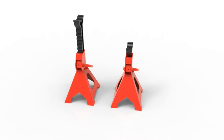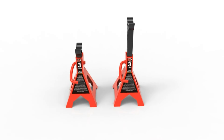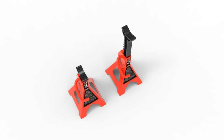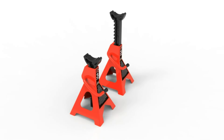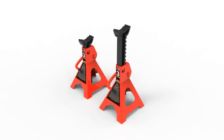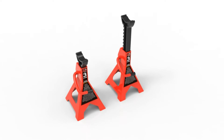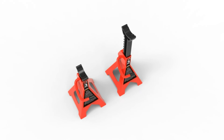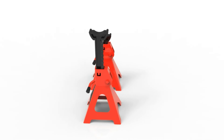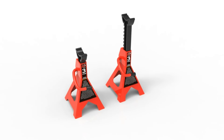Number 25. Secure your vehicle confidently with the Big Red T43202 Torin Heavy-Duty Steel Jack Stands. Each stand boasts a robust 3-ton (6,000 pounds) capacity for reliable car lifting support. This pair of stands provides stability and safety during maintenance or repairs, though they're not suitable for SUVs or trucks. With durable steel construction, these jack stands are built to last, ensuring peace of mind whenever you're working beneath your vehicle.